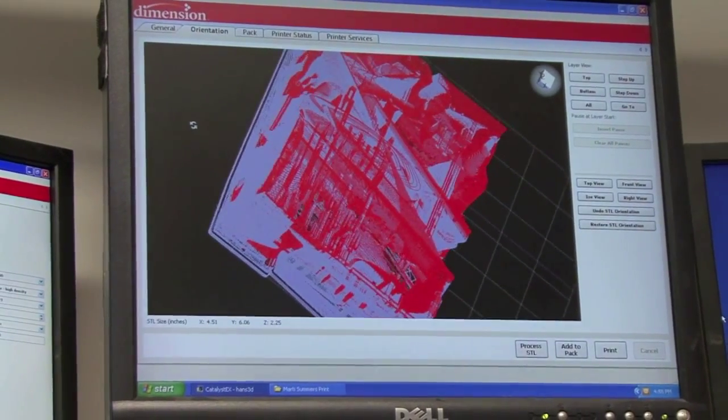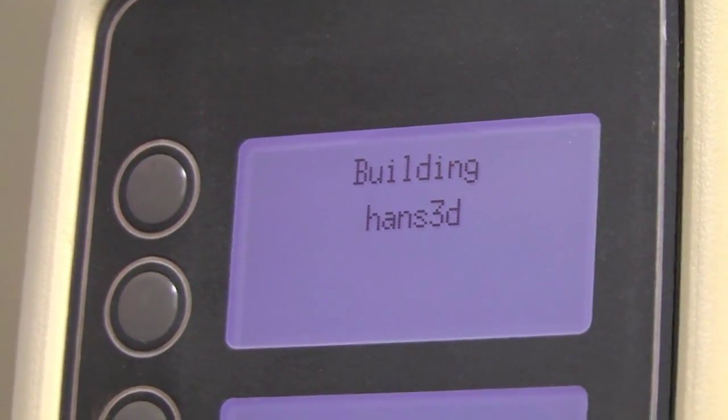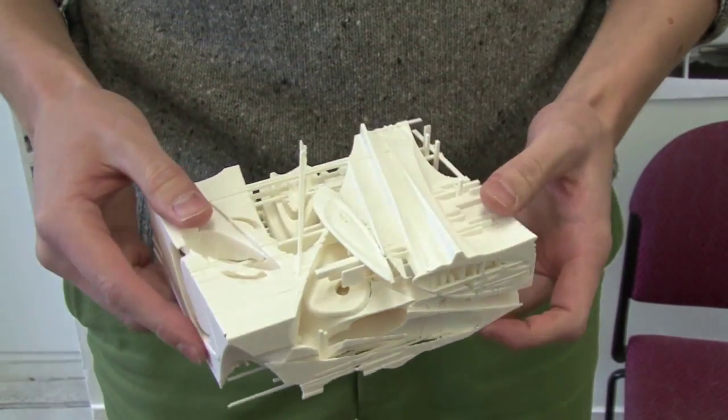The idea of 3D printing and what that allows us to do is kind of get these very complex relationships that are something that is hard to predict and certainly hard to fabricate by conventional means. And so the 3D printer exercise allows us to have a physical manifestation as a part of the feedback loop that we can really understand the reality of what we're doing in this virtual space in the computer.